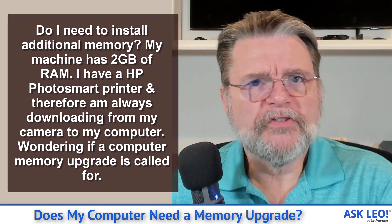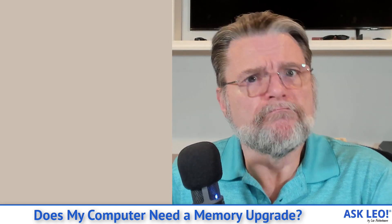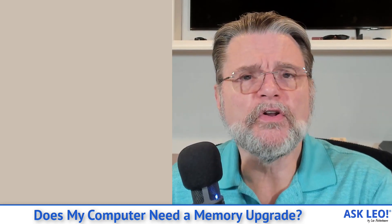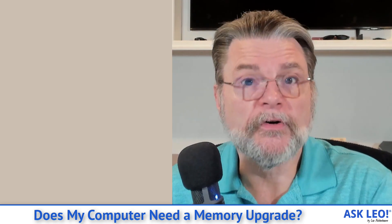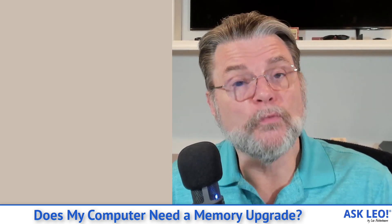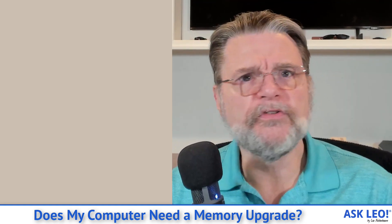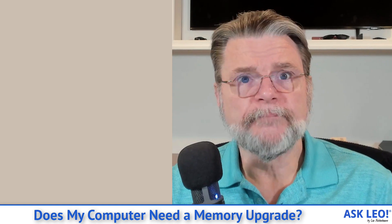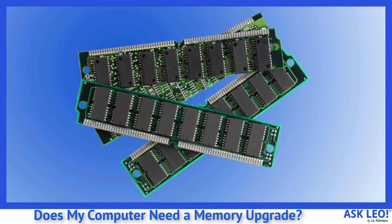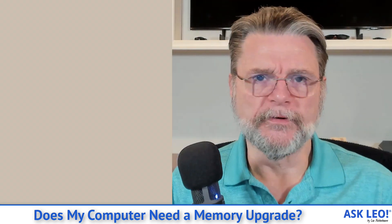I've long said that upgrading your system's RAM — your memory — is one of the most cost-effective things you can do to speed up your computer. In most cases it's not a silver bullet; it really does depend heavily on exactly how you use your computer. But it's one of actually two things that can make a huge difference, especially on older computers, if it's possible.